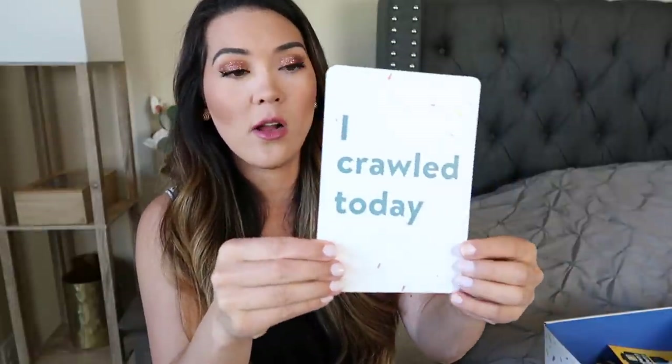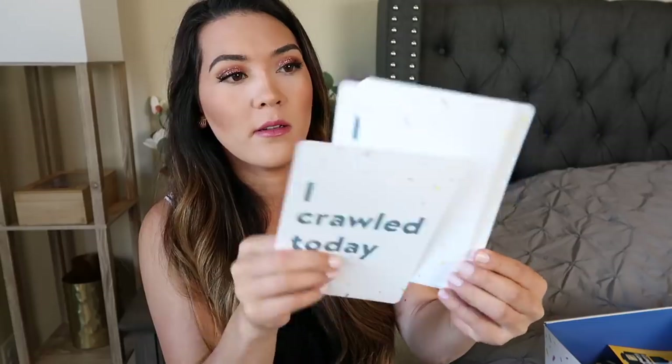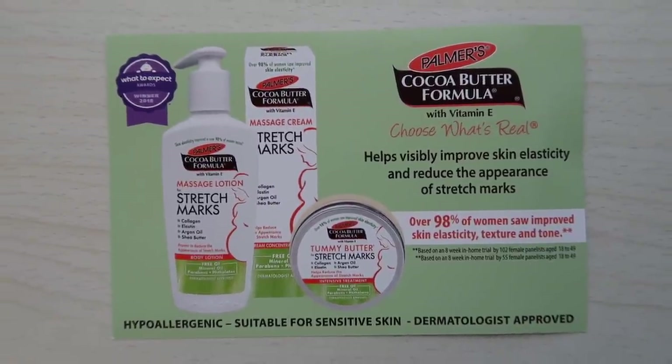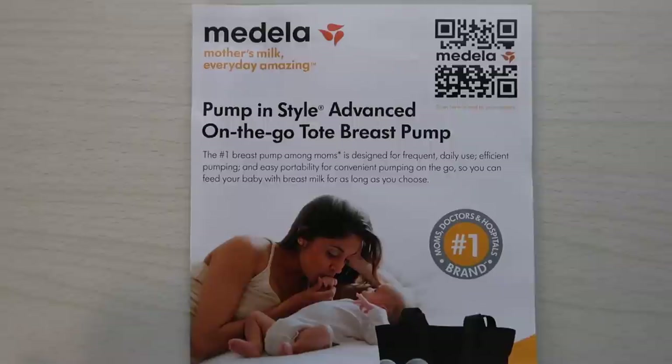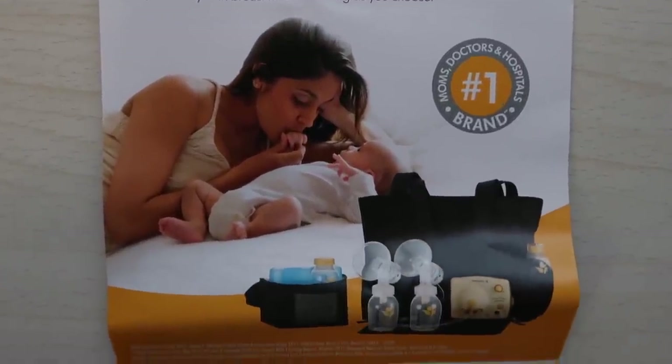Next we have this little envelope of milestone cards you can use for photographing different milestones all the way to 12 months. They also have major milestone cards like 'I crawled today,' 'I stood up today,' and fill-in-the-blank cards. There's also an advertising card for Palmer's cocoa butter cream, a little stroller and car seat buying guide, and a Medela advertising card. If you're past 29 weeks pregnant, be sure to get your free breast pump from insurance — watch my free baby stuff video for more details.